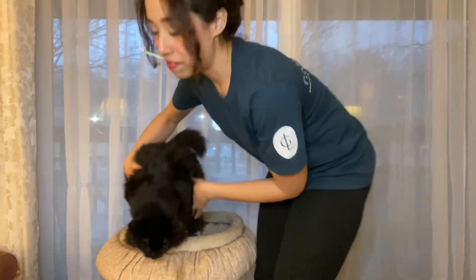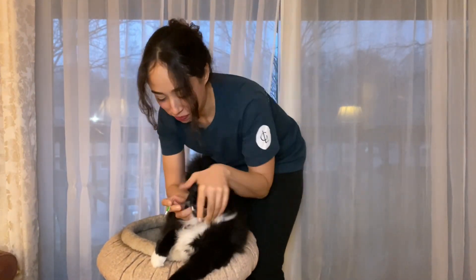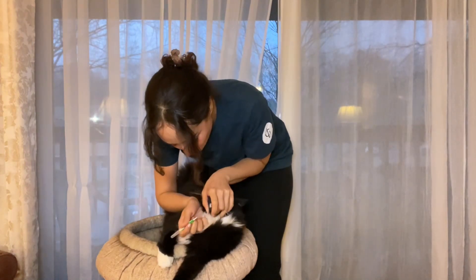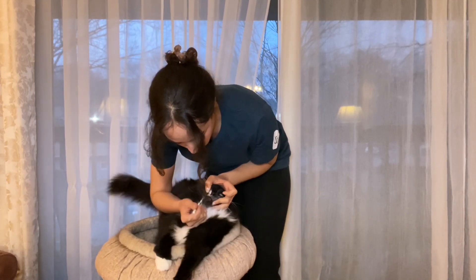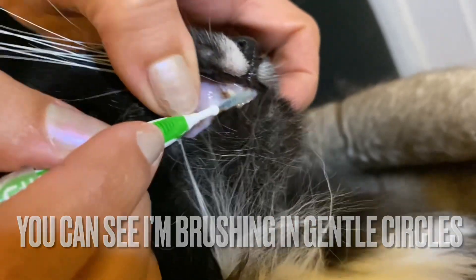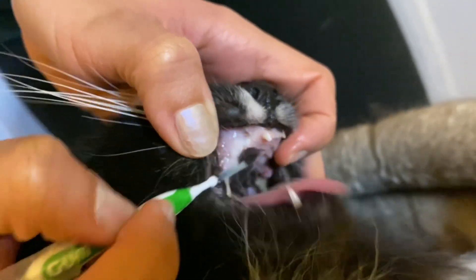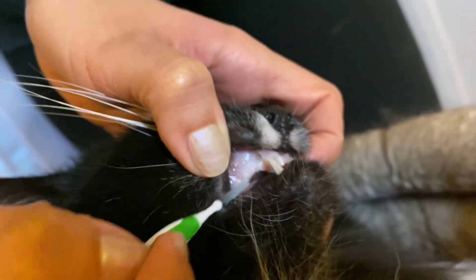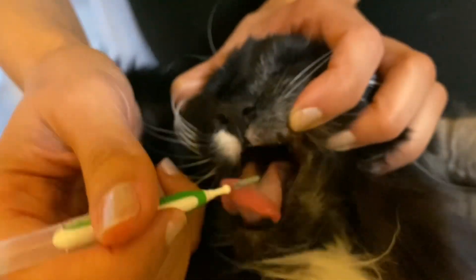I'll put the other end and flip him around. I'll put him in his nest. I'm going to move him to his nest and just open his little mouth. Nice little circles. Just brushing all around, all around his little teeth.